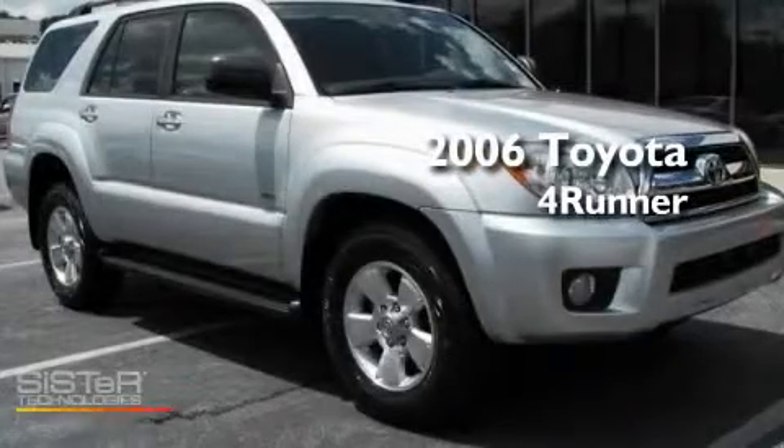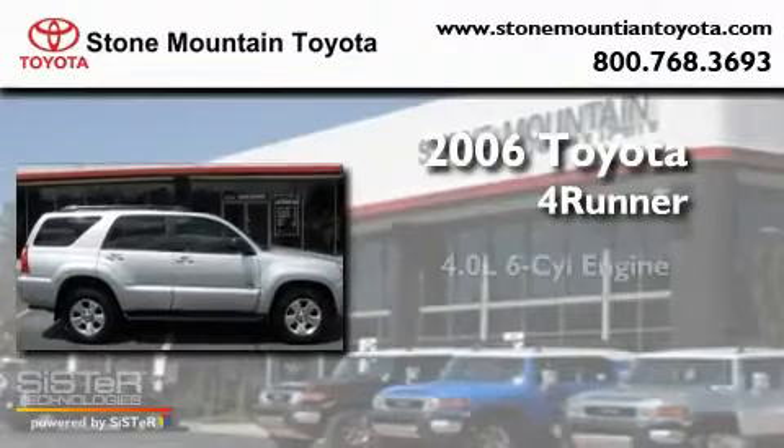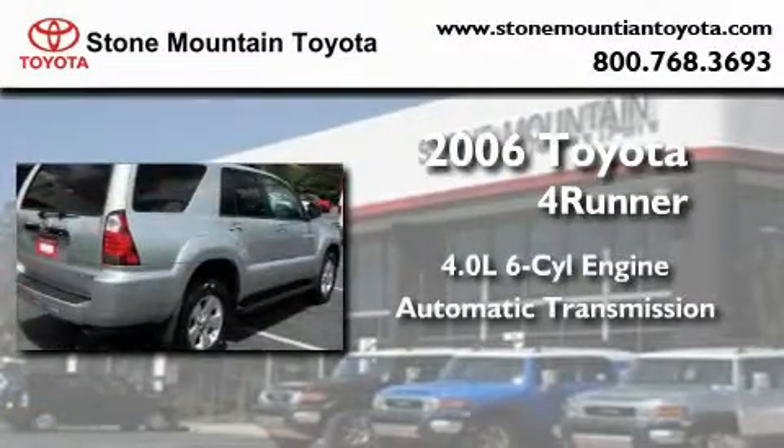This is a certified pre-owned 2006 Toyota 4Runner. It features a 4.0-liter six-cylinder engine and an automatic transmission.